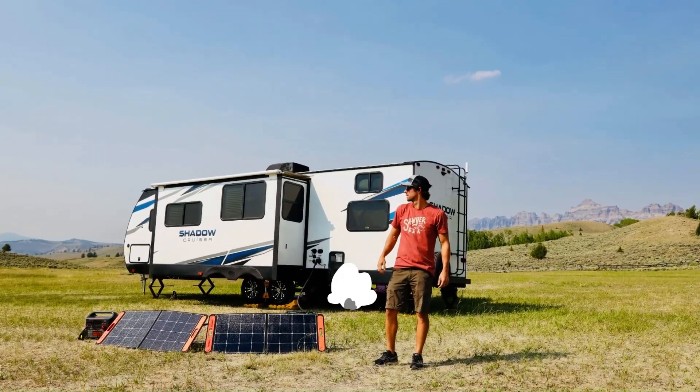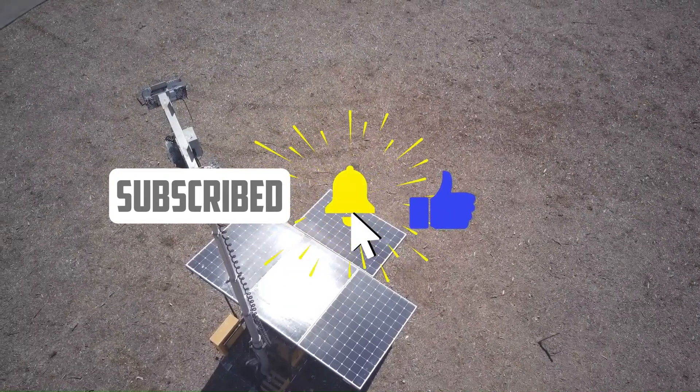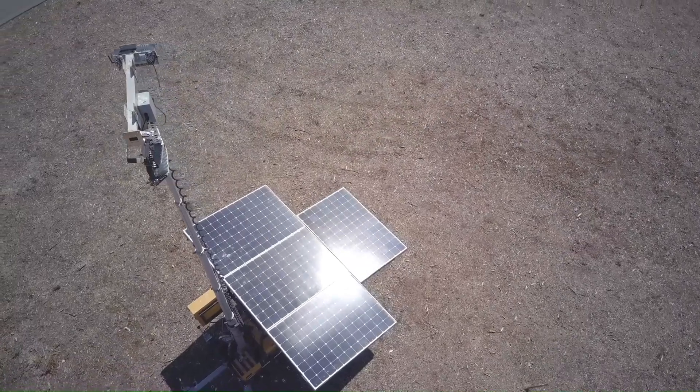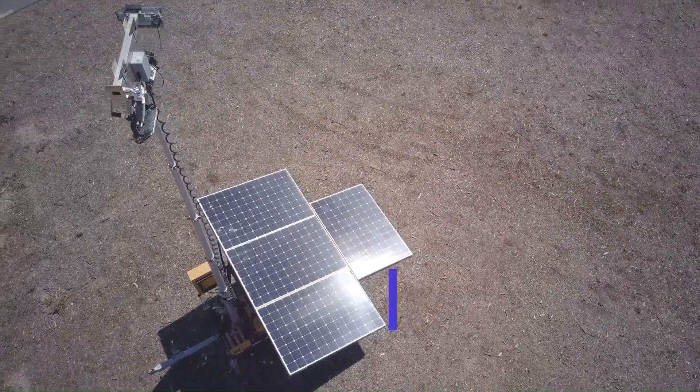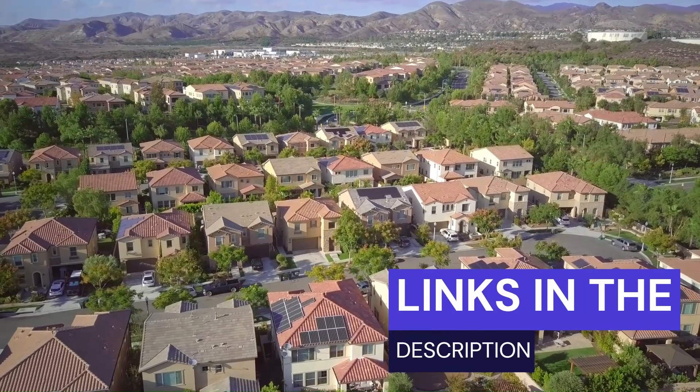If you're new here, please smash that like button, consider subscribing and turning on the notification bell so you don't miss any of my videos. And don't forget to check out the links in the description to get the best deals on these solar generators and support my channel.